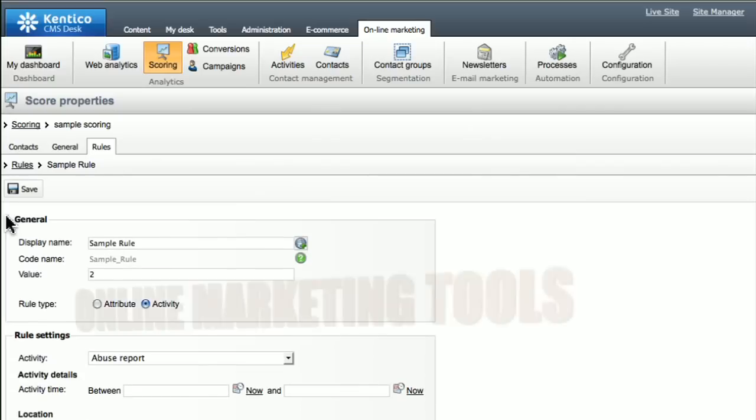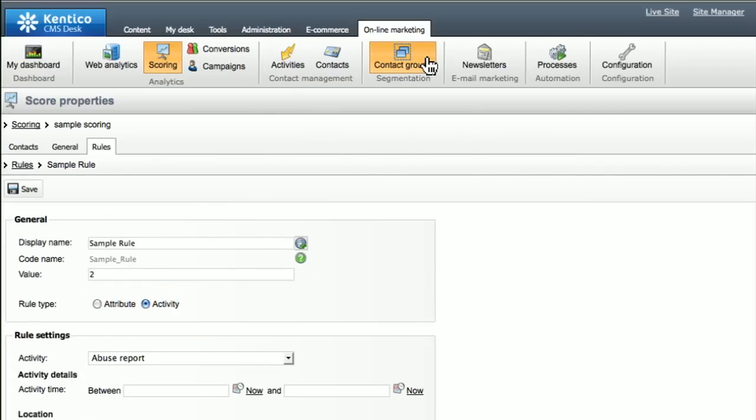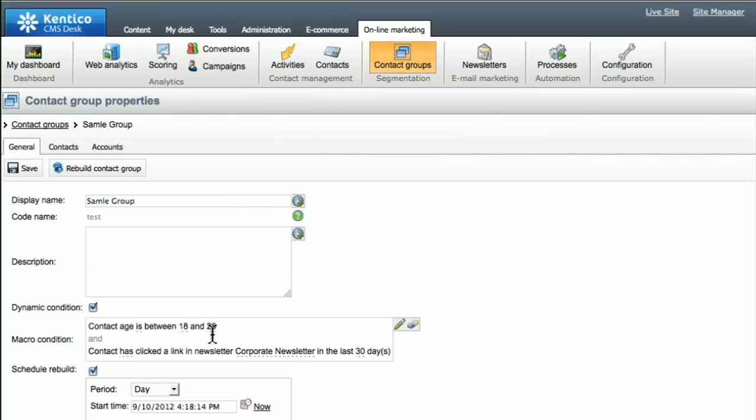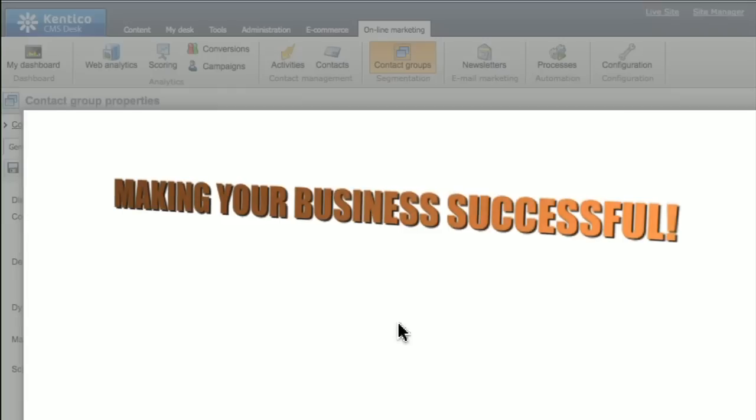With a fully integrated set of online marketing tools, Kentico EMS expands your online marketing opportunities, which lets you focus on what's important — making your business successful.